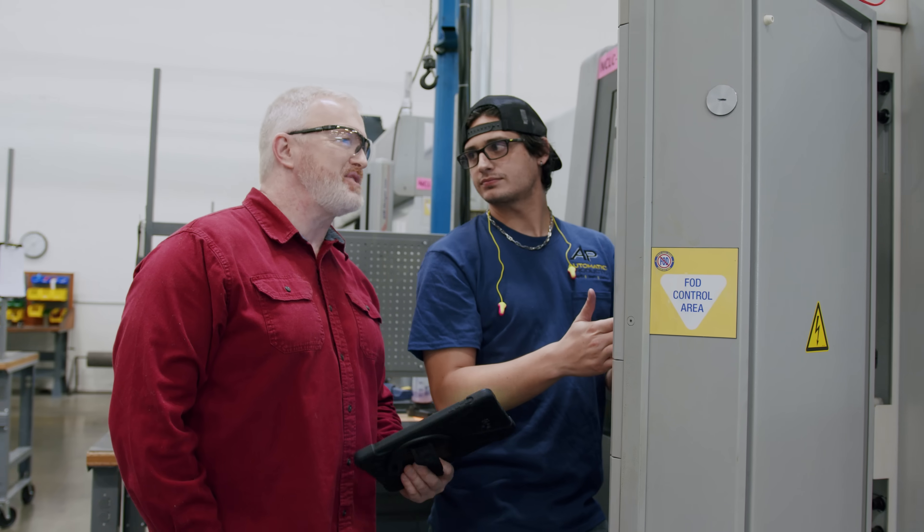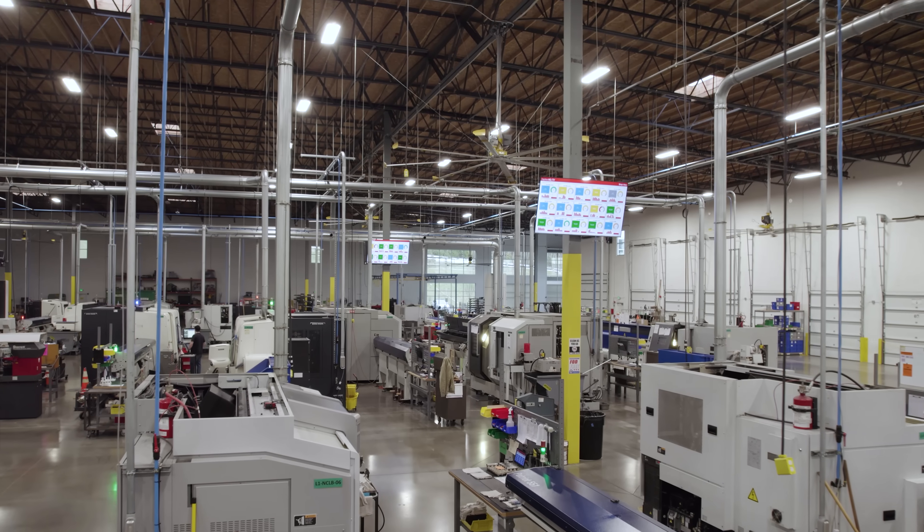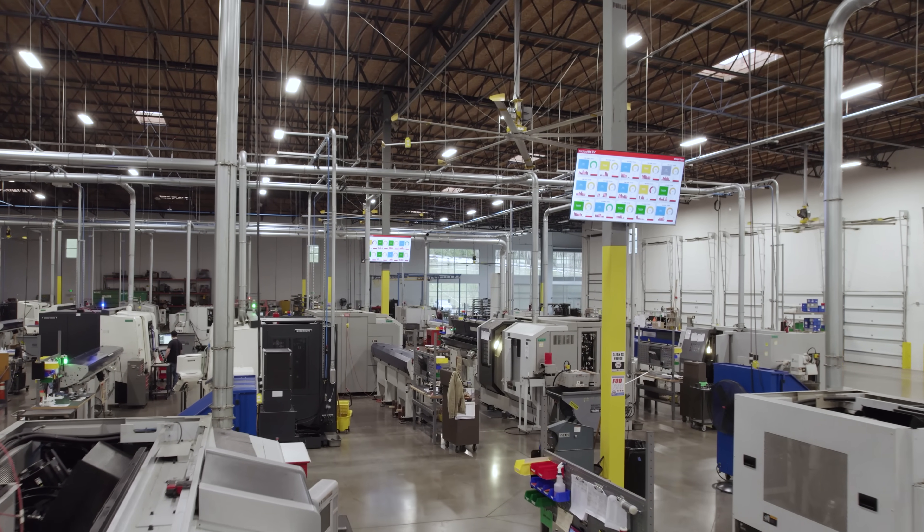Reach out to our team directly at FactoryWiz.com to learn how FactoryWiz products can help you streamline your production.